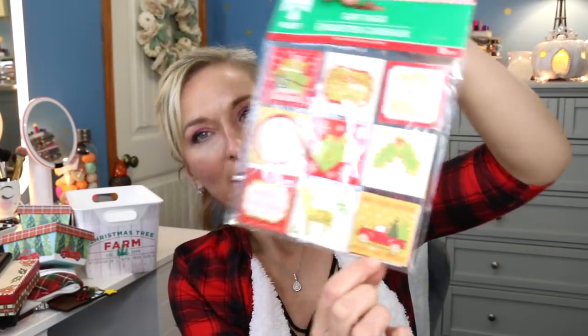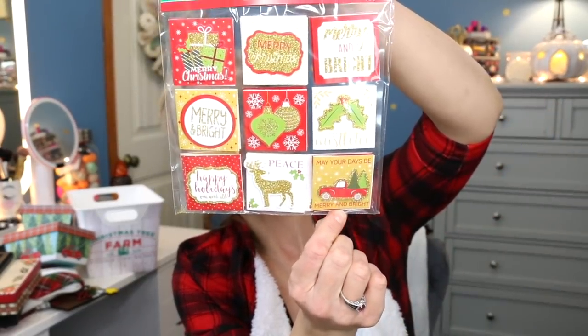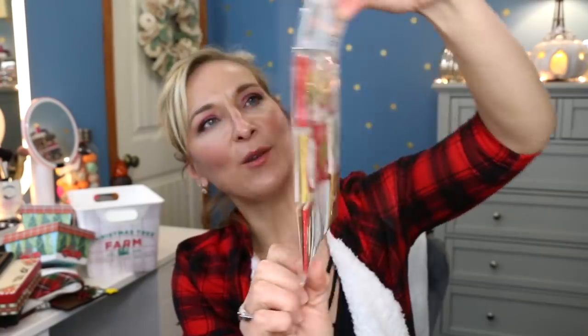The last thing is from Dollar Tree — there's not a whole lot of red truck stuff left but I did find these little gift tags. They're like little cards that flip open so you can write your message inside and stick them onto your package. At the bottom they have a little red truck. You get 18 of them for a dollar, so that's another great deal. I picked up two packs.